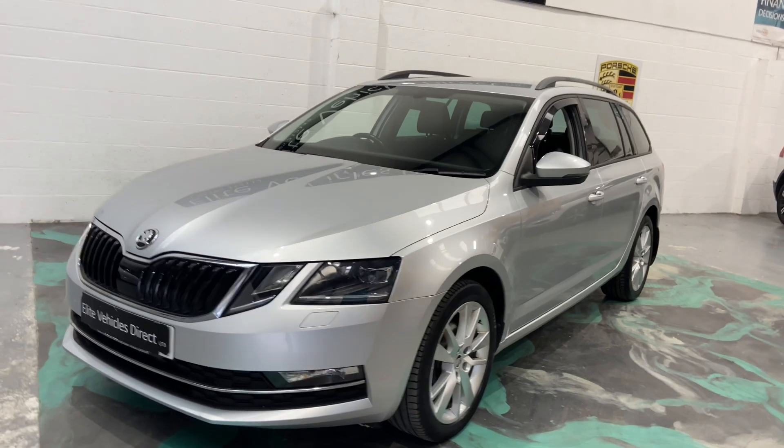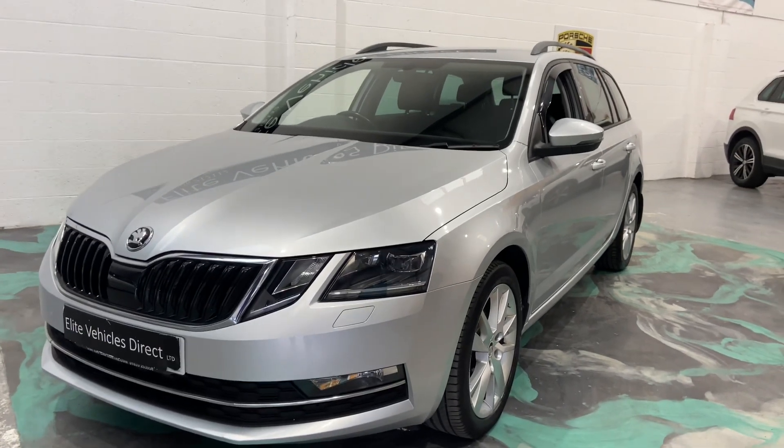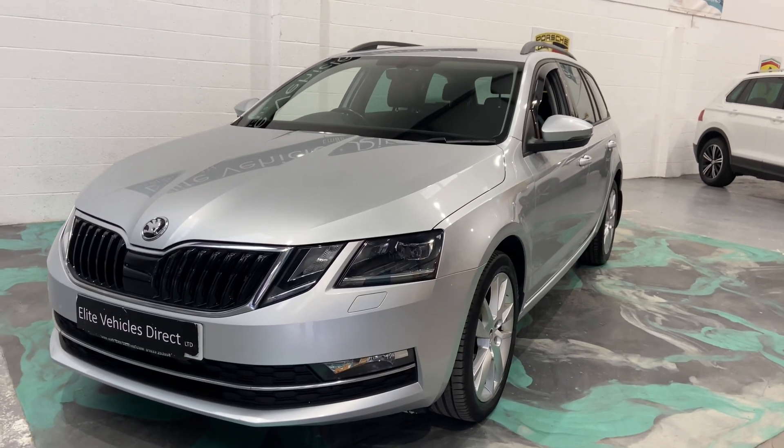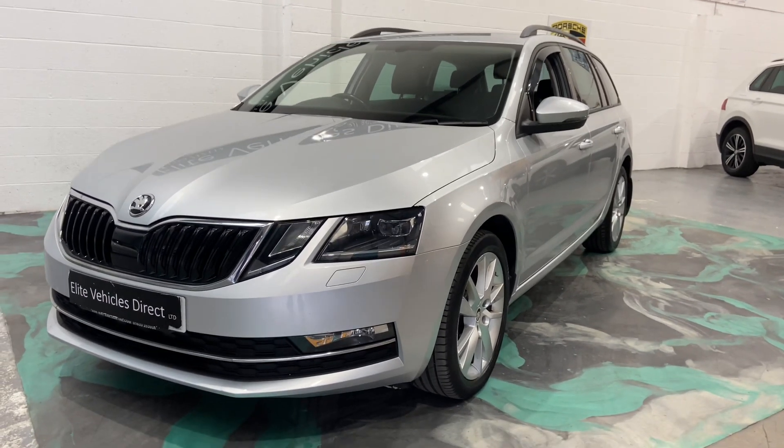This car will have a new service and new MOT. You'll also get three months comprehensive warranty, which can be used anywhere in the UK as long as the garage is VAT-registered and authorized by the repairer.